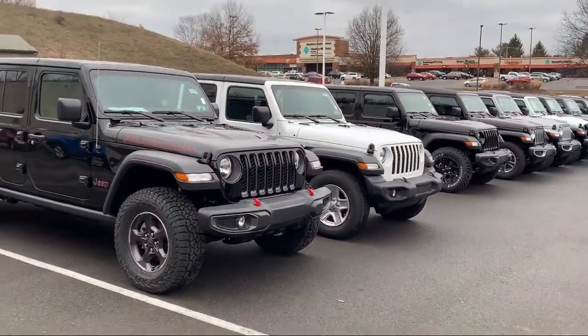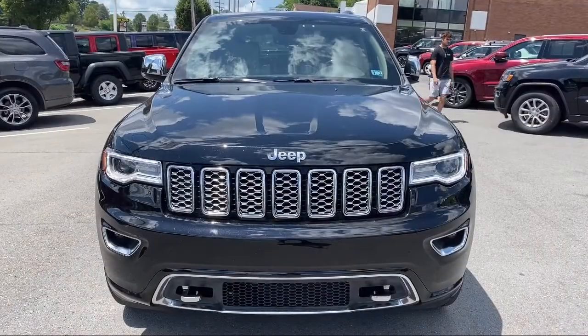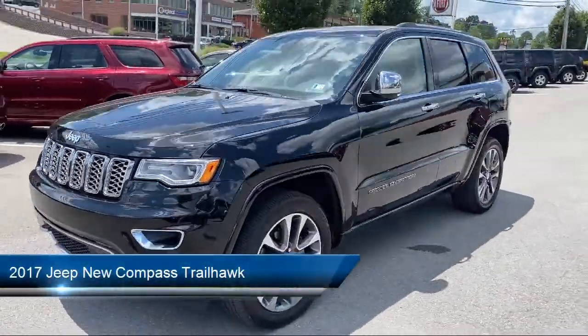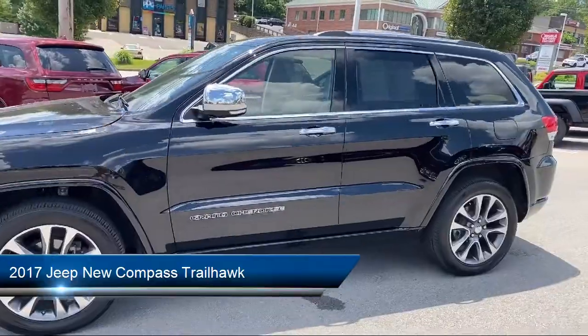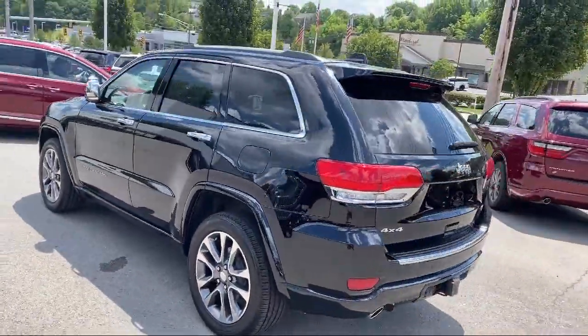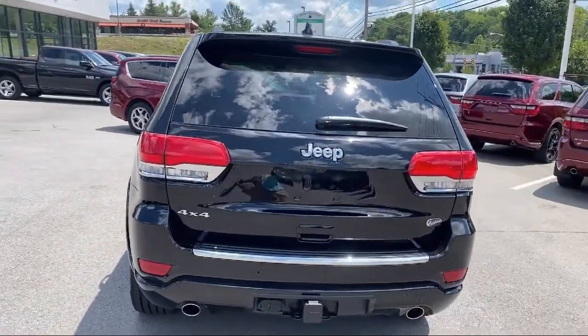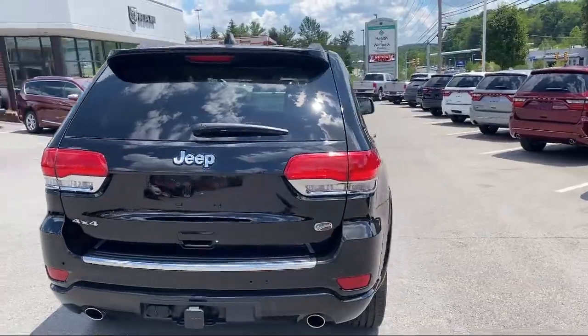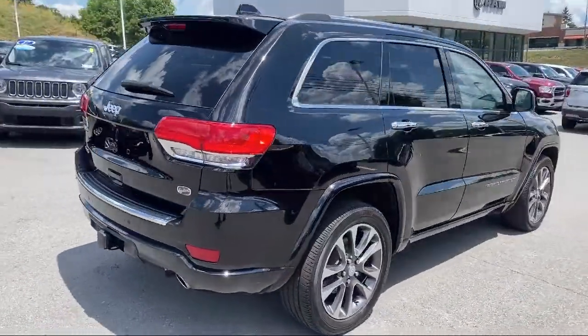Welcome to South Hills Chrysler Dodge Jeep Ram. Here's a look at another one of our great vehicles from our inventory. It comes equipped with a remote start system, cold weather package with heated front seats and more, split fold-down rear seat, dual front side impact airbags, park view rear backup camera, rear spoiler, and Sirius XM satellite radio.